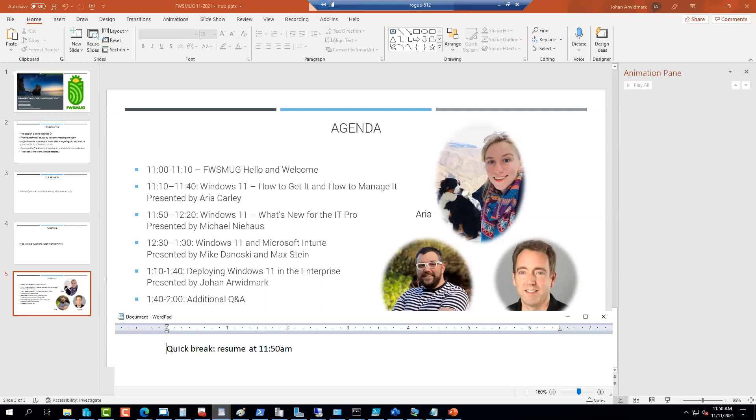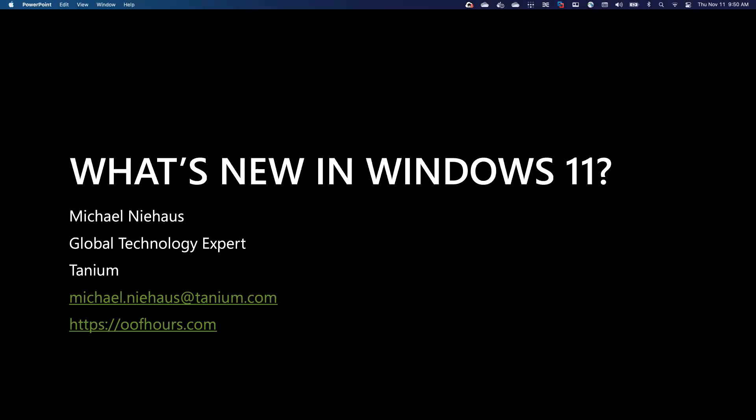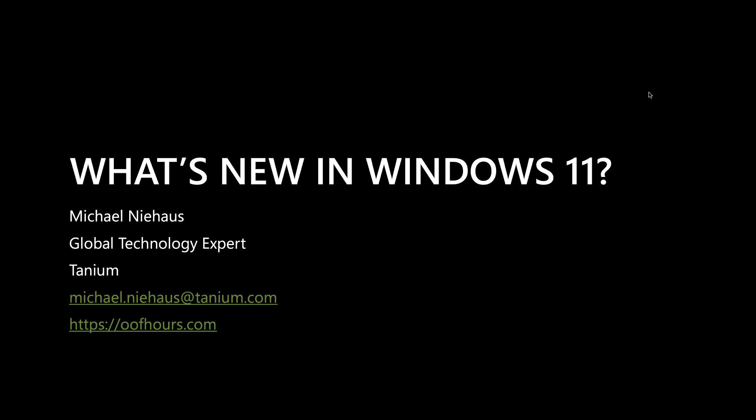Let me see if I can share my screen here. You should have permission, at least I granted it. Alright, so my session we're going to talk about what to do in Windows 11, which appropriately enough, I am presenting on a Mac. Ignore that part.